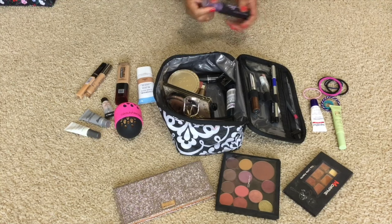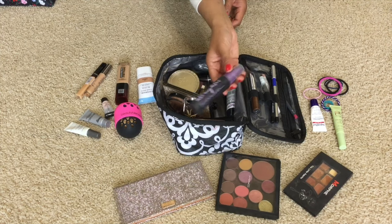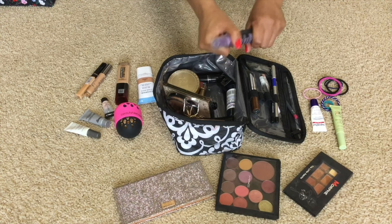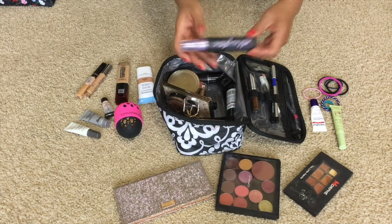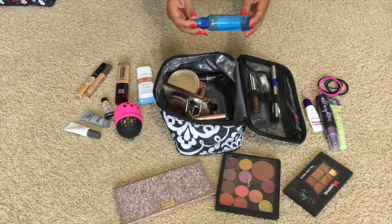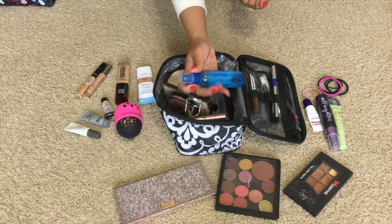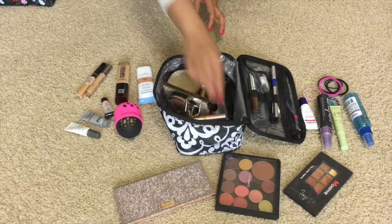I also bring setting spray. I have a travel size Urban Decay All Nighter — it keeps your makeup on for a really long time. I love this setting spray. I have a bigger bottle and I like to just open this and refill it over and over so I don't have to keep buying the travel size because they're still expensive. I also have the Smashbox Primer Water. I just bought this bottle spray from Target or Walmart and filled it up with my Smashbox Primer Water.